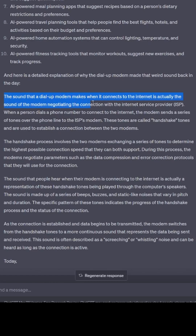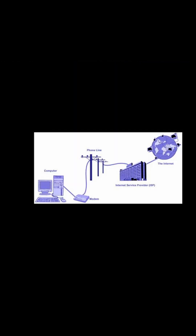I wanted to know why old-school dial-up modems made the sounds that they do. The sound a dial-up modem makes is actually it negotiating a connection with the internet service provider. When a person dials a phone number to connect to the internet, the modem sends a series of tones over the phone line to the ISP's modem. These tones are called handshake tones. As the connection is established and data begins to be transmitted, the modem switches from the handshake tones to a more continuous sound that represents the data being sent and received.